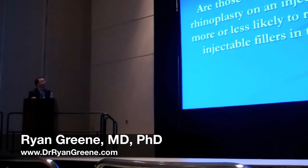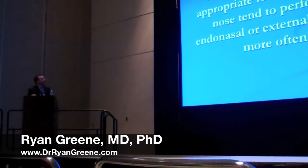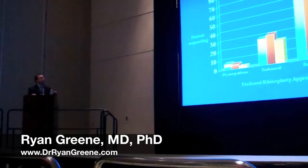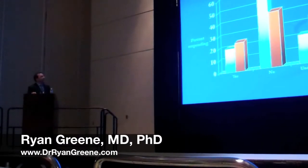Are those who have performed rhinoplasty on an injected patient more or less likely to recommend injectable fillers in the nose? This was, to me, the most interesting piece of data, because those who operated on someone who had been injected were actually more likely to recommend injecting a patient prior to surgery, and they were also more likely to recommend injecting a patient following surgery. Surgeons who favor the external approach are slightly less likely to recommend fillers before or after surgery, whereas those who perform more intranasal surgery are slightly more likely to recommend fillers. Surgeons who perform more revision rhinoplasty are slightly less likely to recommend injectable fillers prior to or following surgery.